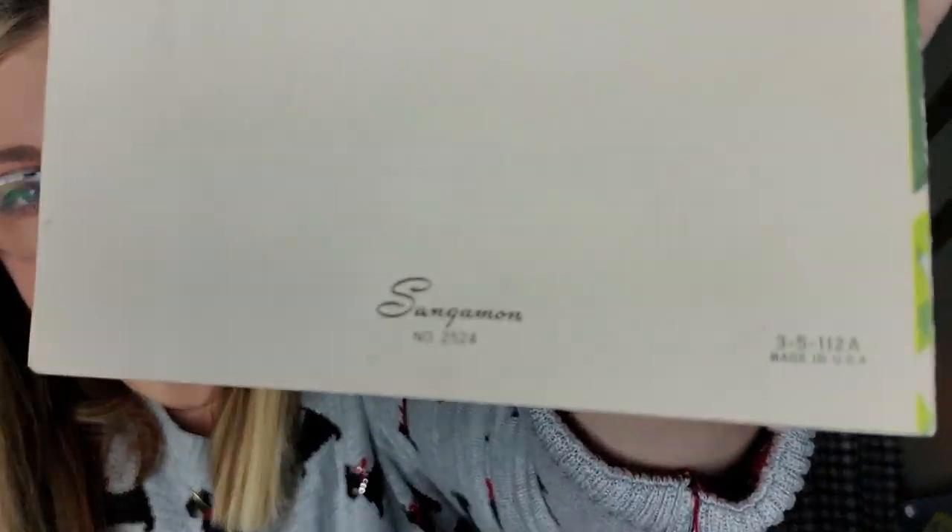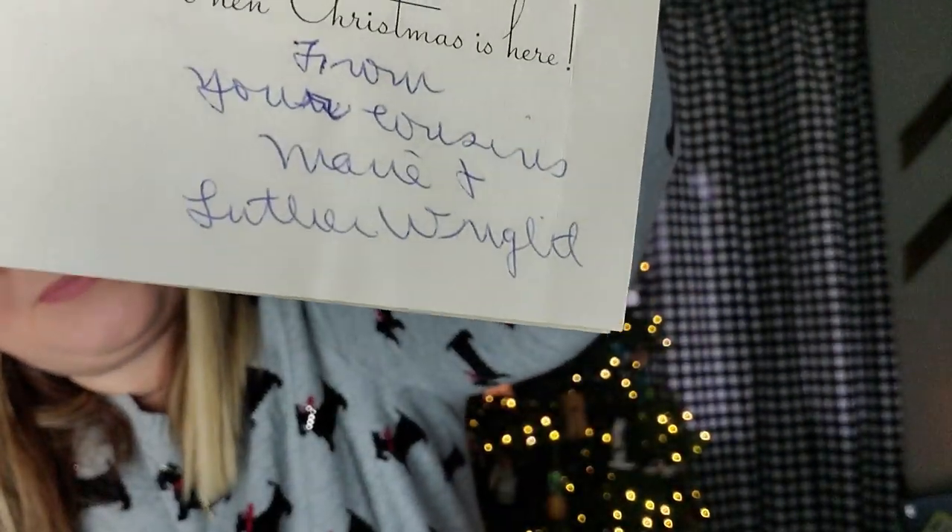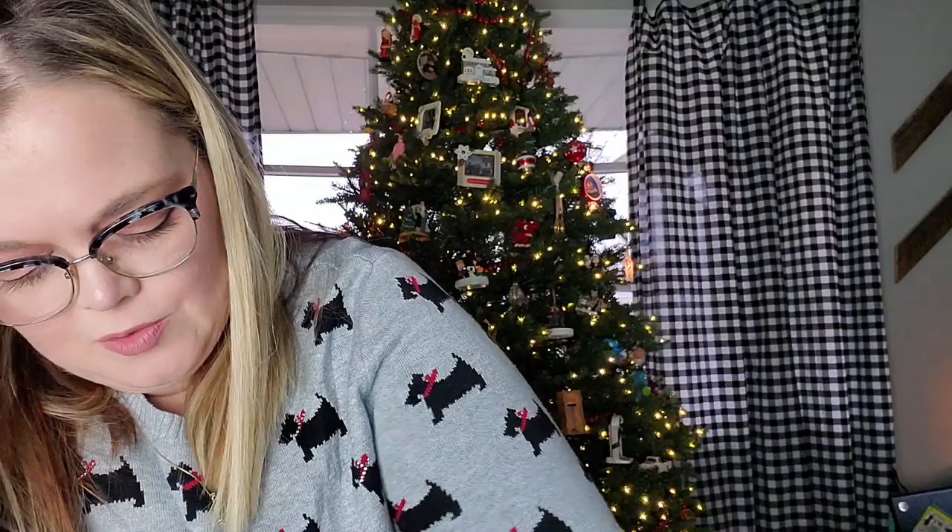Here's another Sangamon card — this one is so cute. It's to Bunky. There's the little friendly snowman on the inside. 'Remembering you and wishing you cheer is part of the fun when Christmas is here, from your cousins Marie and Luther.' It's hard to read the last name. Very cute.